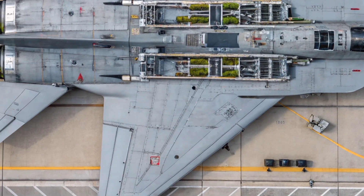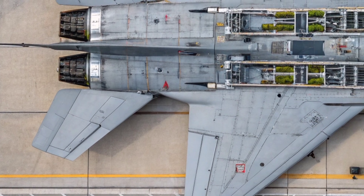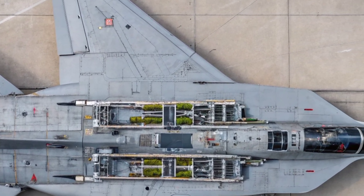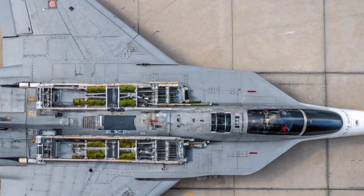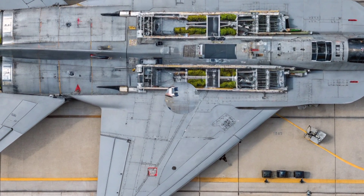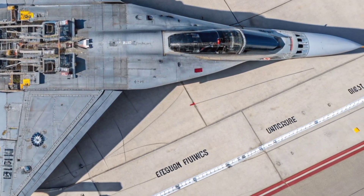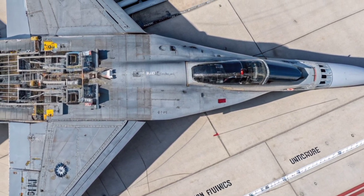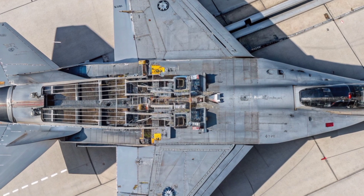Within South Africa the RSA-1 program stimulated downstream capabilities well beyond the missile itself. Metallurgy, guidance electronics, manufacturing tolerances, and test instrumentation all advanced through the program's demands, and engineers trained on RSA projects later contributed to civilian aerospace, satellite programs, and exportable defense products. The knowledge transfer from research to production lines was significant — materials treatments for heat resistance, precision machining for thrust chamber components, and vibration-hardened electronics were all areas where the program left a durable legacy.